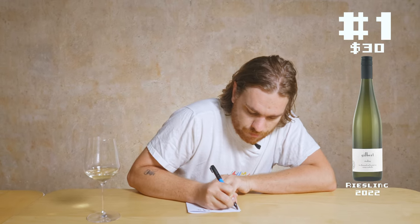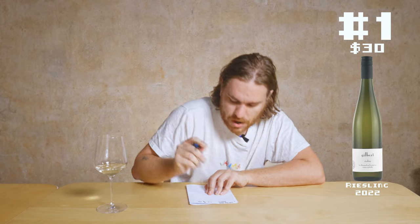I think it's Riesling. I think it's Eden Valley Riesling — you can get some bargains. I'm going to go $22. I'm going to go $12. I'm going to go Watervale. Cracking wine. This will age well. Just a brilliant, brilliant wine.